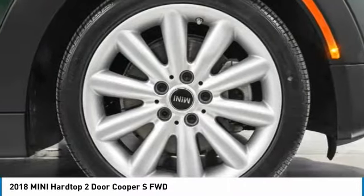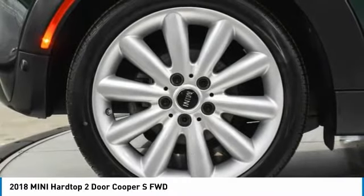Tires: front all season and front performance. Driver illuminated vanity mirror.